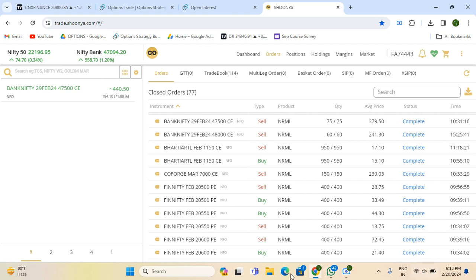I had hedged it at 2550 PE, which I bought at 44 rupees and closed at 13.75. Obviously, when I started trading, I had a little high risk and a little bit of hedging. But after that, I passed the hedge and had a good profit in this trade. Let's go and see the trade.